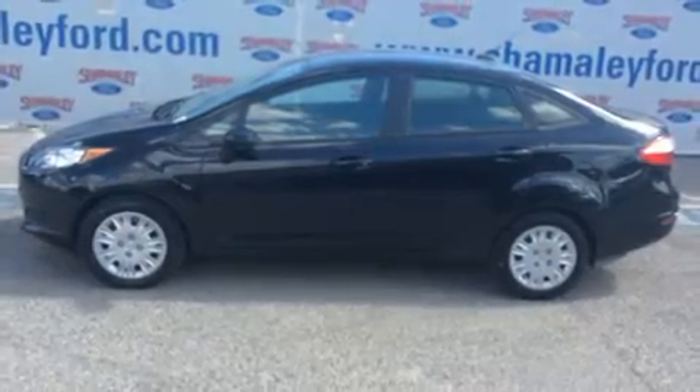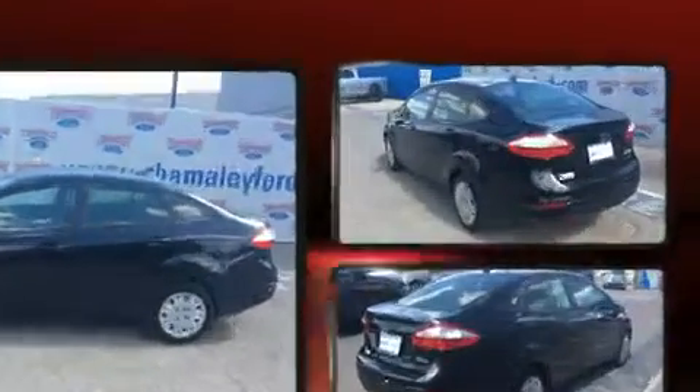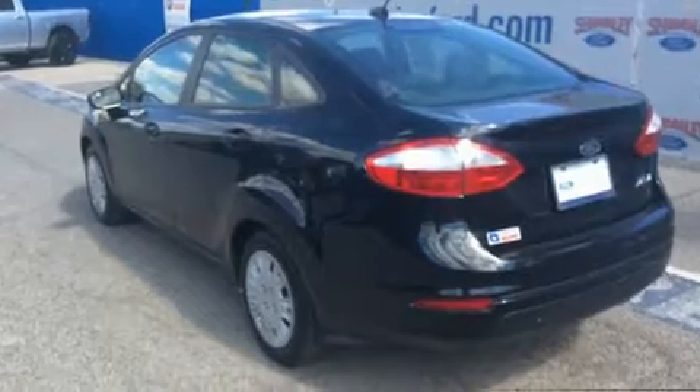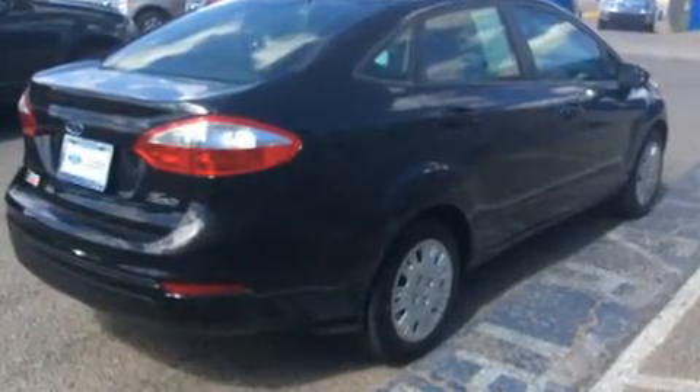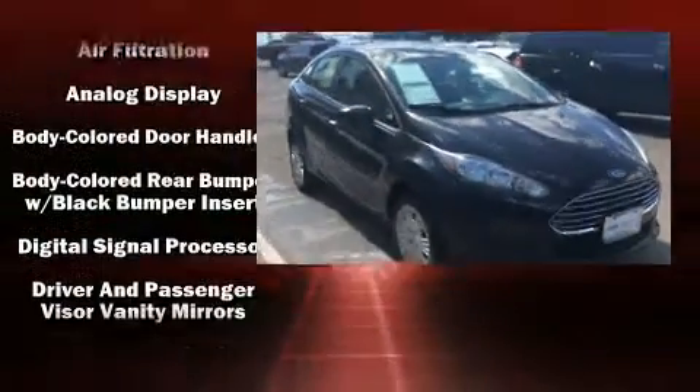Get excited about the 2014 Ford Fiesta. This four-door, five-passenger sedan has not yet reached the 50,000 mile mark. Smooth gear shifts are achieved thanks to the efficient four-cylinder engine. And for added security, Dynamic Stability Control supplements the drivetrain.